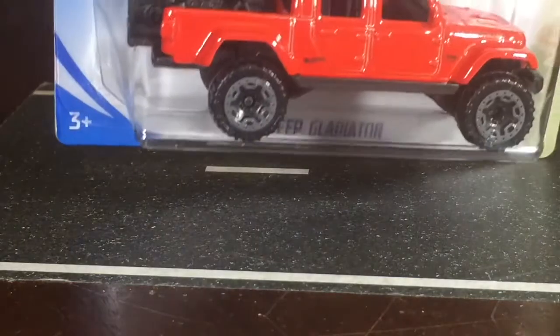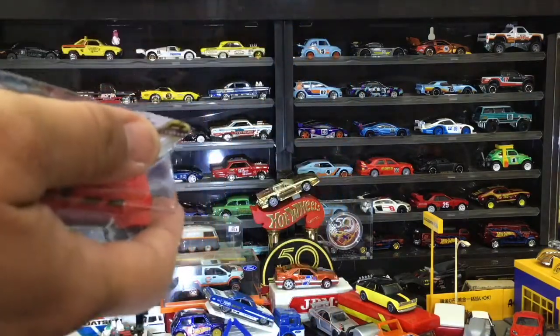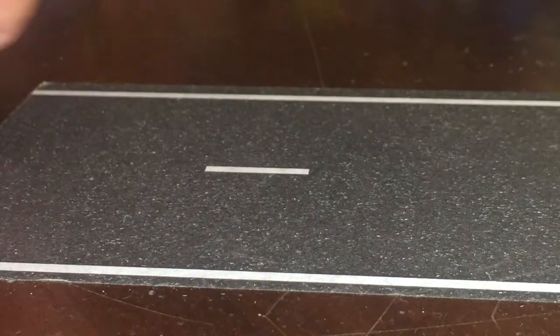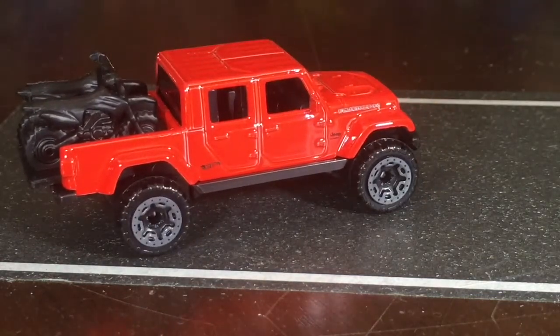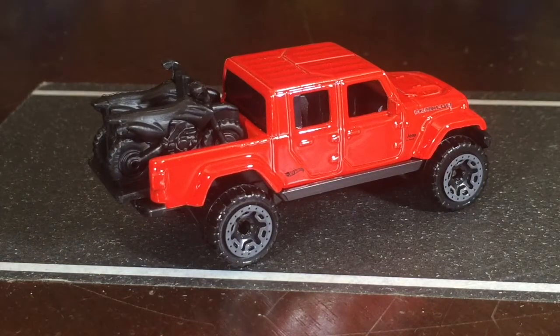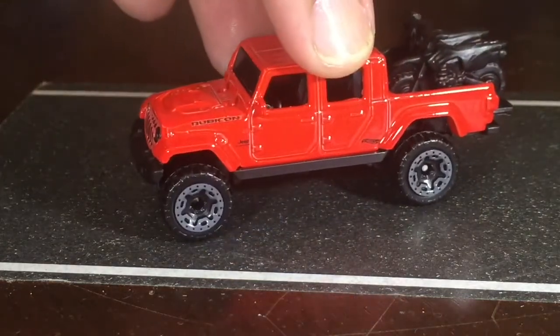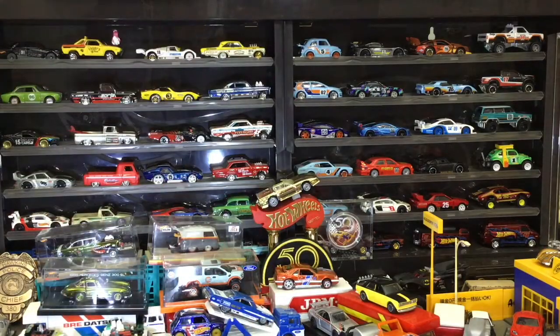Up next, the 2020 Jeep Gladiator. This one's pretty cool. Growing up I bought myself a 240SX, but one of my choices was a Jeep. I didn't like the Wrangler too much because it didn't have four doors. But when they made the Wrangler with four doors and a soft top option, I already had my car. They now make a Jeep truck — this Gladiator is really cool, I've seen them around and love it.